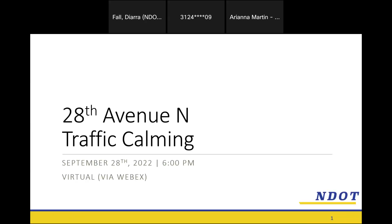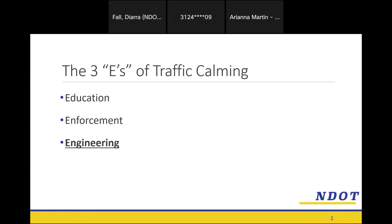I think we're ready to get going. We're here to talk about some traffic calming ideas we have for 28th Avenue North in District 21. We'll start with some background.